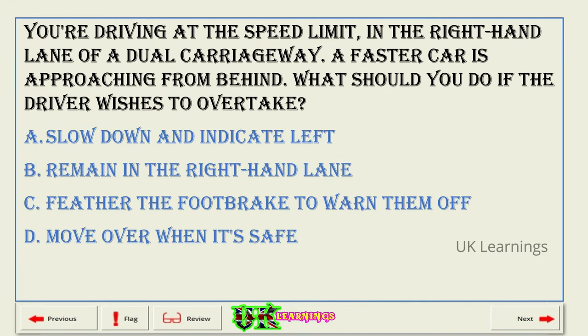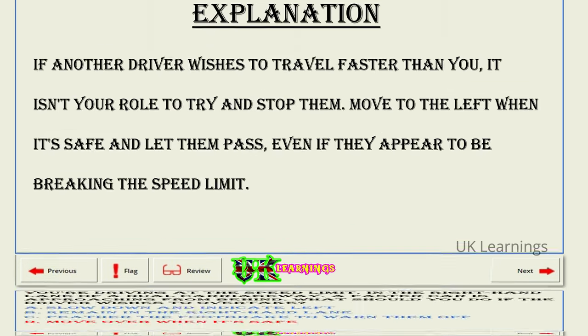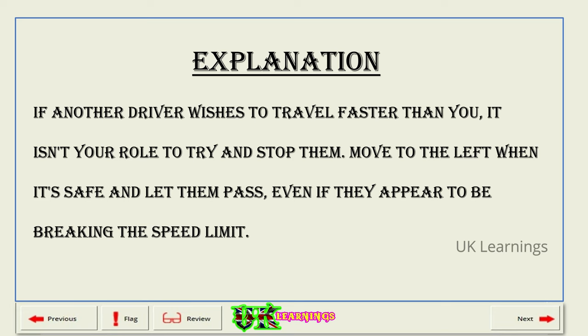You're driving at the speed limit in the right-hand lane of a dual carriageway. A faster car is approaching from behind. What should you do if the driver wishes to overtake? A. Slow down and indicate left. B. Remain in the right-hand lane. C. Feather the foot brake to warn them off. D. Move over when it's safe. The correct answer is D: move over when it's safe. Explanation. If another driver wishes to travel faster than you, it isn't your role to try and stop them. Move to the left when it's safe and let them pass, even if they appear to be breaking the speed limit.